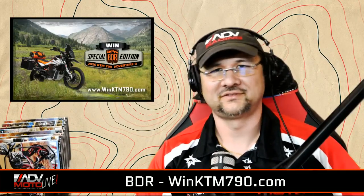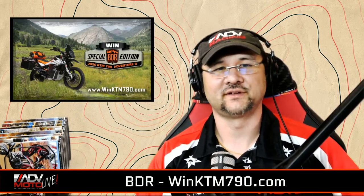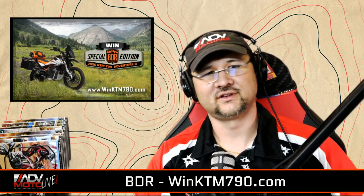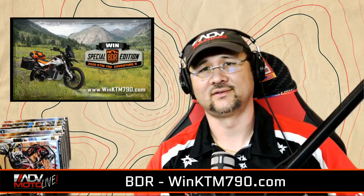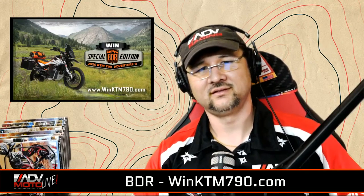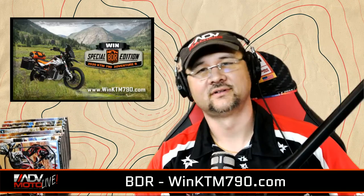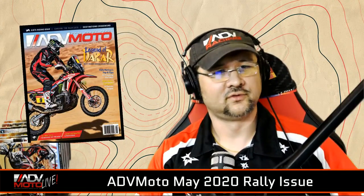That was an awesome wrap-up of the bike — there's a ton of cool stuff on there. Donations start at around $25 and include a chance to win an awesome ride. I don't even know if you can find 790s at dealers still — they were sold out for a while. Please visit winktm790.com for more info.